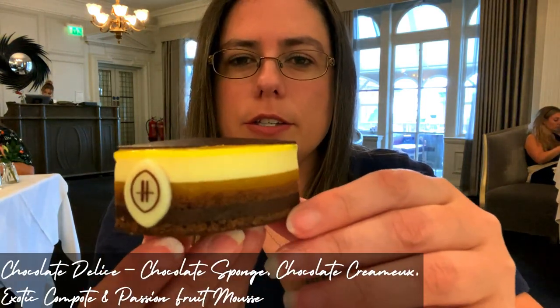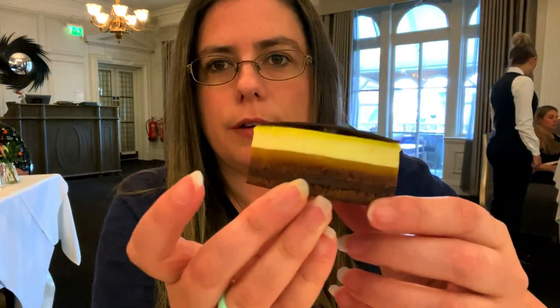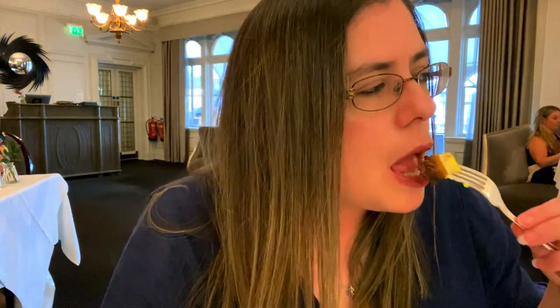The next one is the exotic chocolate delice. It's really really soft — just the chocolate slice with compote, passion fruit mousse and a chocolate sponge. If you can see that a bit more closely — I love chocolate and passion fruit so I'm probably going to like this. Yeah, that's nice. So far that's the best item on the afternoon tea, but I'm a bit biased because I love sweet things. Really smooth, and the chocolate sponge has got a bit of a brownie vibe to it.